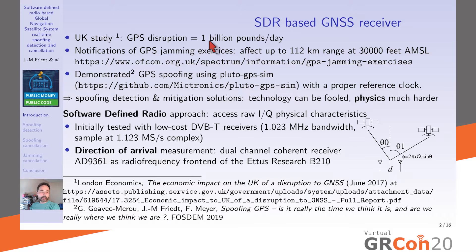Mobile phone tower synchronization and many other services make GPS ubiquitous, so losing this kind of service will have significant economic impact. Looking at UK notifications of GPS jamming exercises, you can see on this website when UK military is testing their GPS jamming hardware — planes flying at 30,000 feet above mean sea level can affect civilian planes to a range of 112 kilometers.